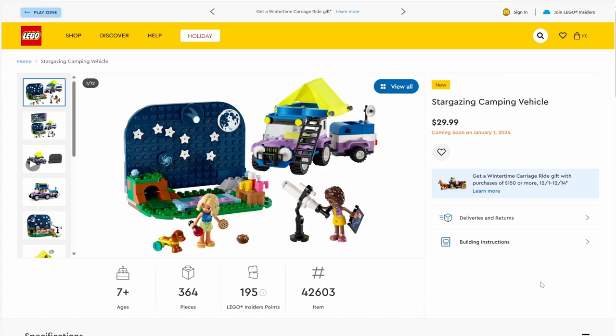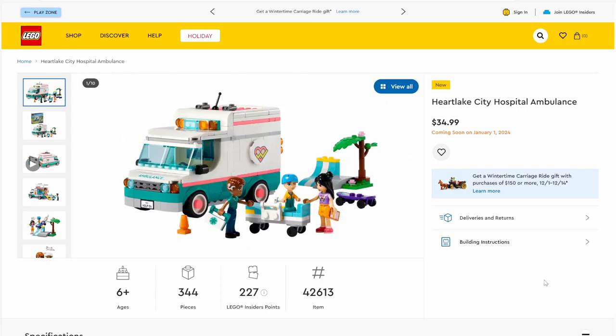Next up we have set number 42603, Stargazing Camping Vehicle. The set has 364 pieces and will be retailing for $29.99. The vehicle is all right — not much else to say about that. We do have a tent on top, which is kind of weirdly placed. The real highlight of this set is the starscape — you can see the moon, a comet, a bunch of stars, and a little galaxy in the distance. All in all, a pretty decent set, with the biggest highlight being that little sky vignette.